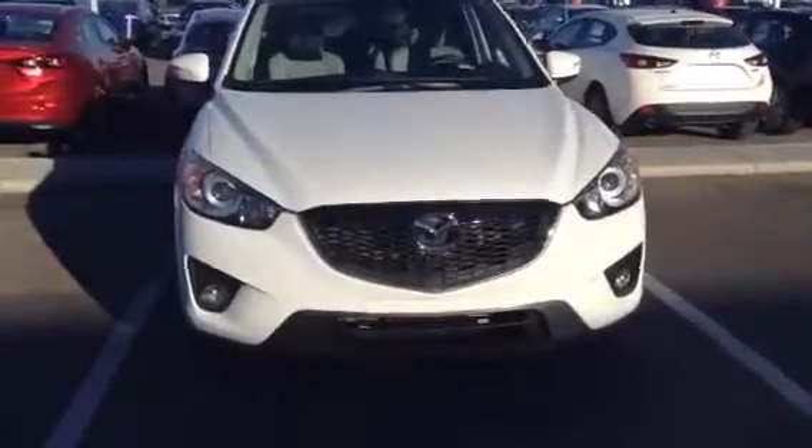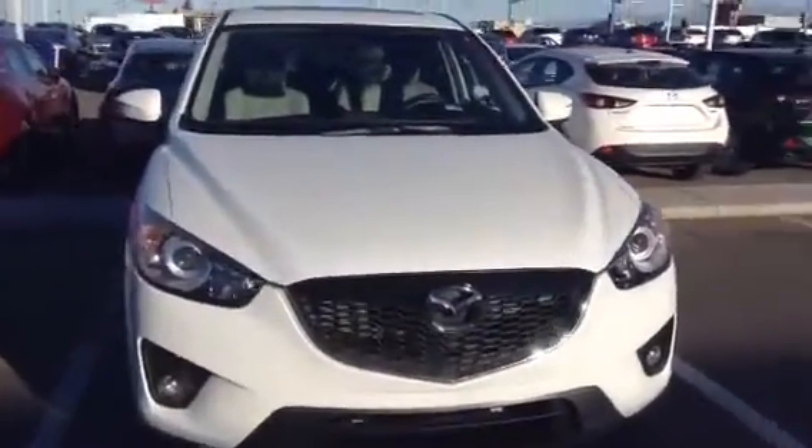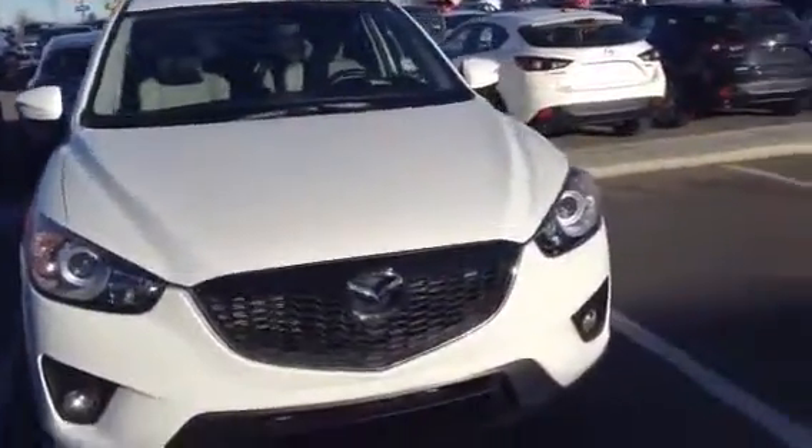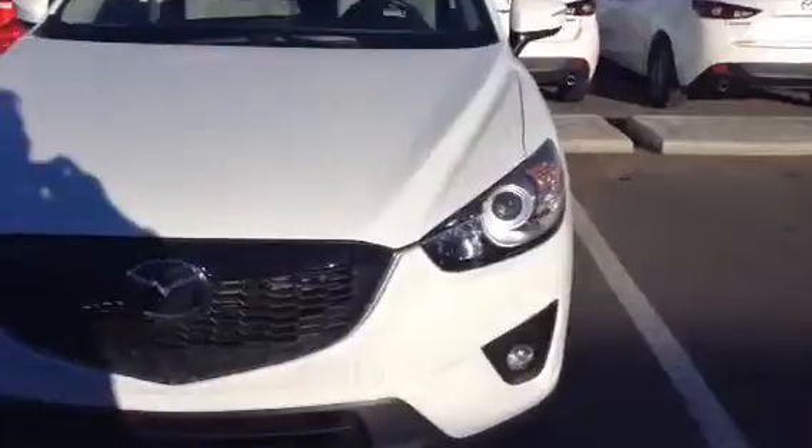Hi there Jeremy, this is Andrew from LA Mazda. Just wanted to take a minute here to show you a beautiful 2015 Mazda CX-5. I wasn't able to get a hold of you on the phone, so I thought instead of just waiting around, I would do some work for you and show you that I want to earn your business.